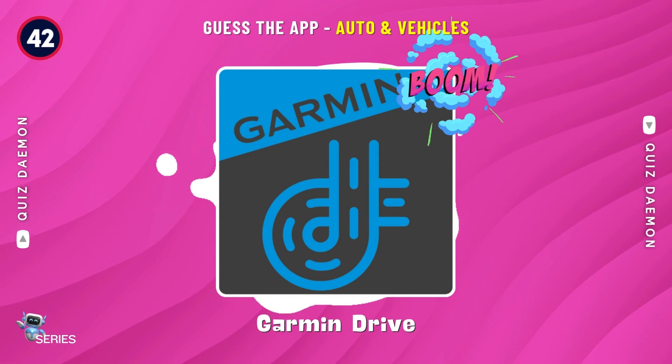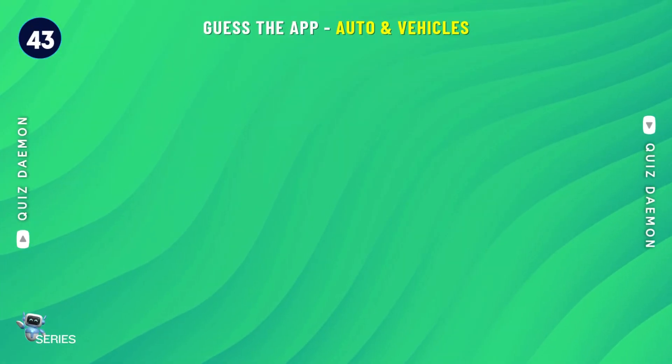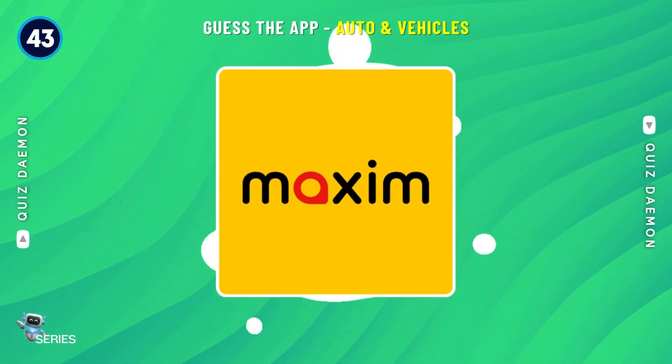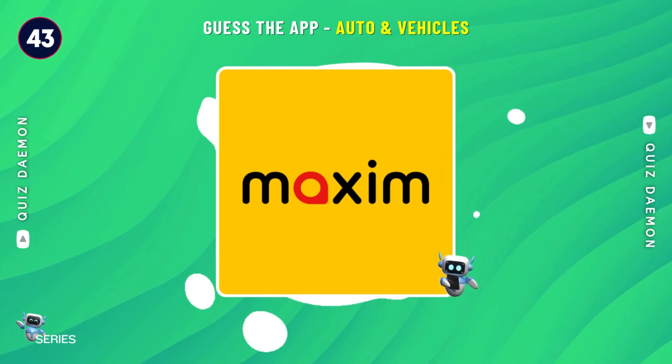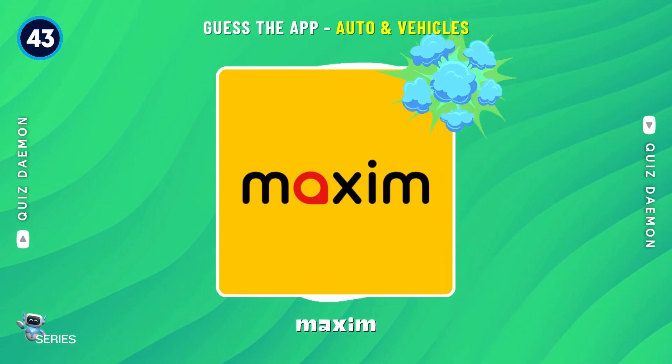Well done! It's Garmin Drive! Correct! It's Maxim!